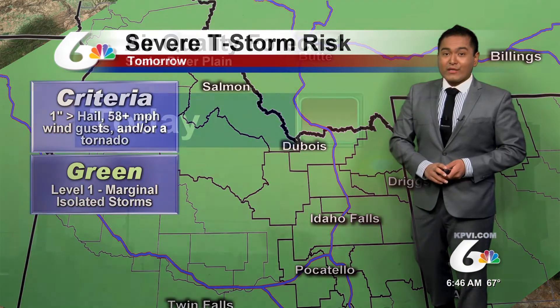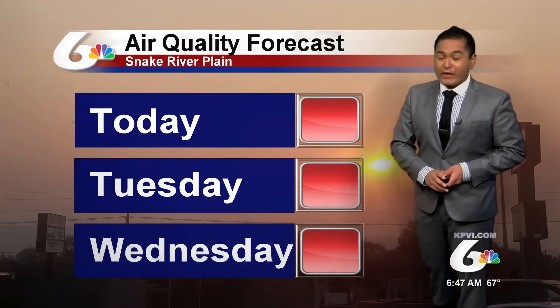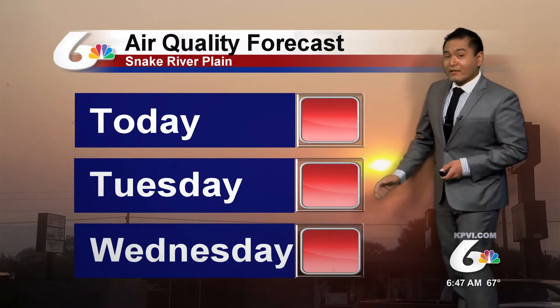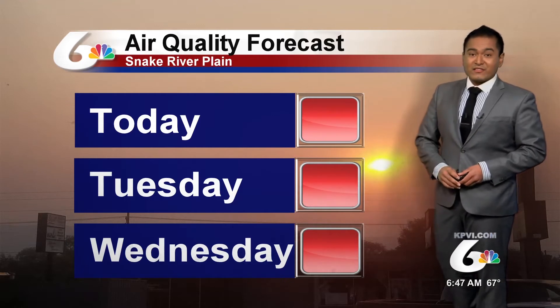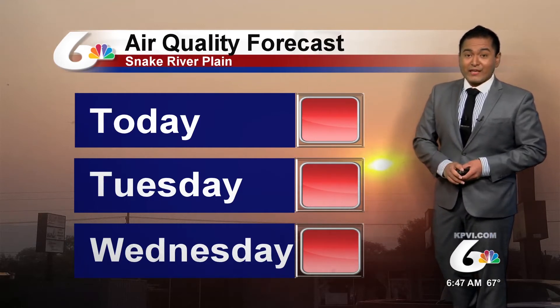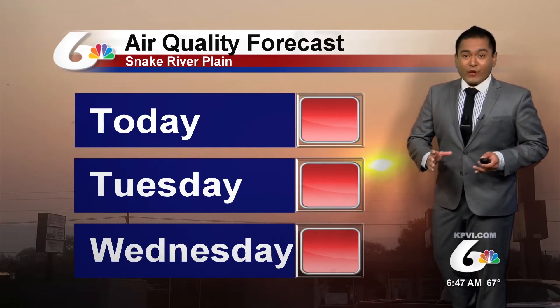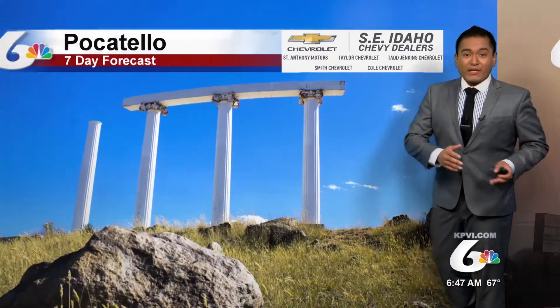Remember, when you do hear thunder roar, please head indoors. As for air quality today, it's not looking any better — it looks to stay around red and unhealthy conditions throughout the next few days. Hopefully, the rain and a change in the air pattern will push that high-pressure system out and clear the smoke away from us.